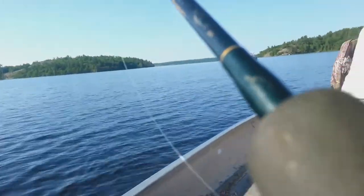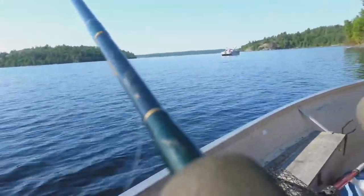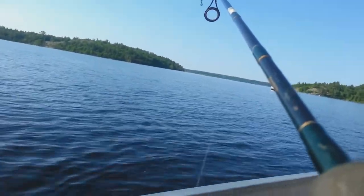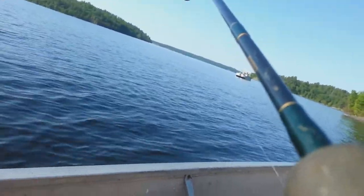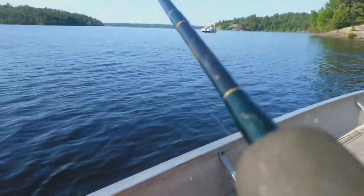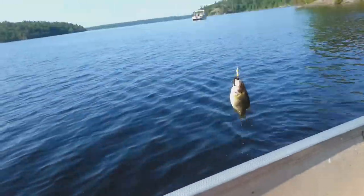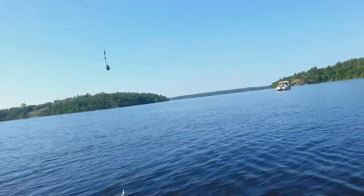Number two is on the hook — it's a smaller one. The perch... oh, rock bass! We're gonna let him go.